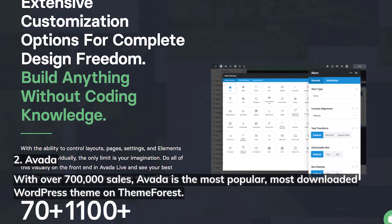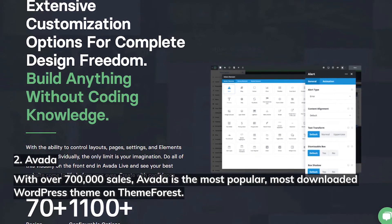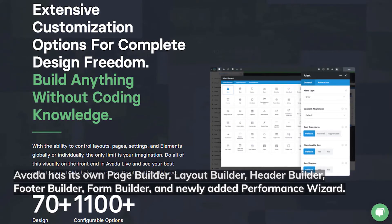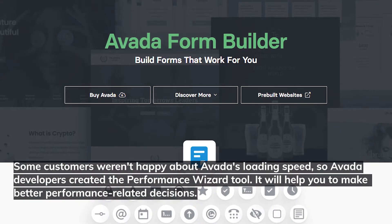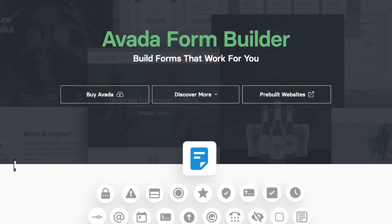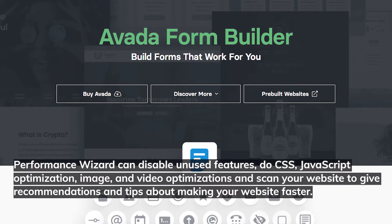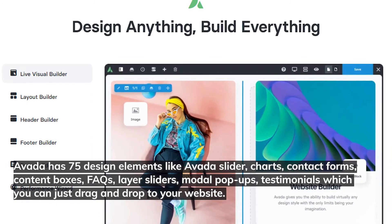Number two: Avada. With over 700,000 sales, Avada is the most popular and most downloaded WordPress theme on ThemeForest. Avada has its own page builder, layout builder, header builder, footer builder, form builder, and a newly added performance wizard. Some customers weren't happy about Avada's loading speed, so developers created the performance wizard tool to help make better performance-related decisions. It can disable unused features, do CSS and JavaScript optimization, image and video optimization, and scan your website for recommendations.